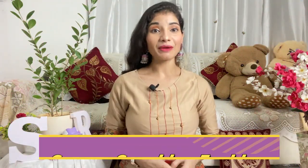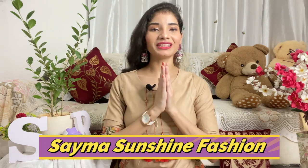Hi everyone, I am Saima and welcome back to my channel, Saima Sunshine Fashion. Today's video is going to be very good and don't skip today's video because it can be your loss. So don't skip.